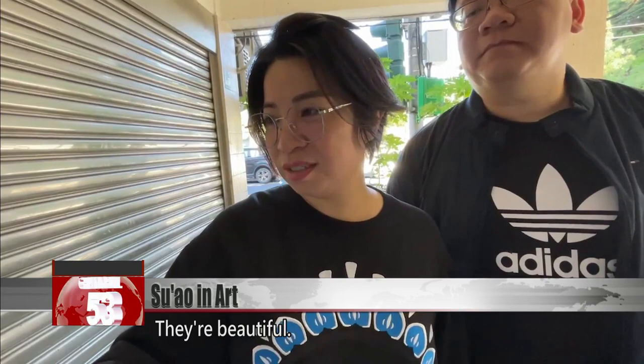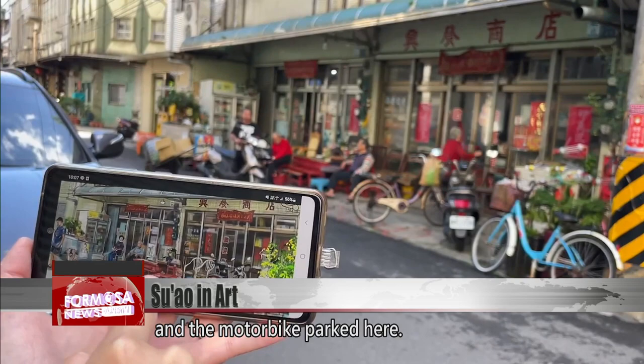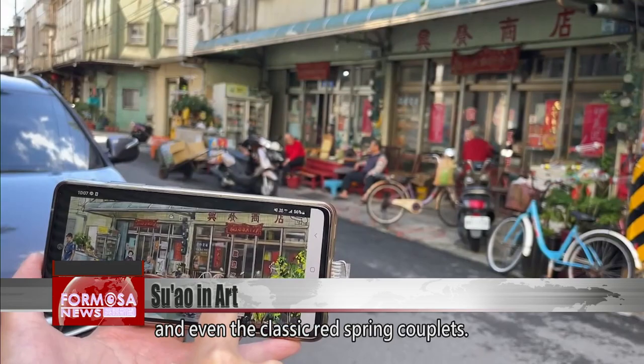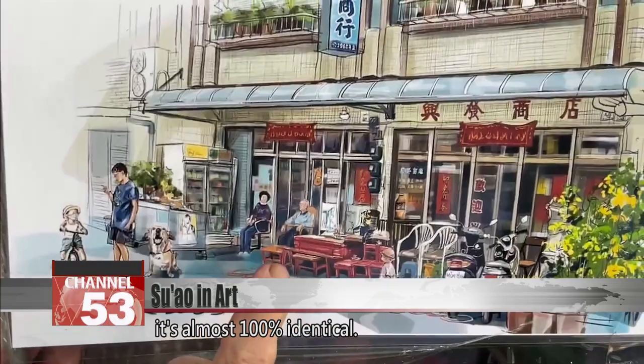All the scenes are different and have their own flavor. They're beautiful and different to others' work. Here are the owners sitting there, the kid and the motorbike parked there, the table and chairs outside the store, the scooter, and even the classic red spring couplets. When you compare the drawing to the street, it's almost 100% identical.